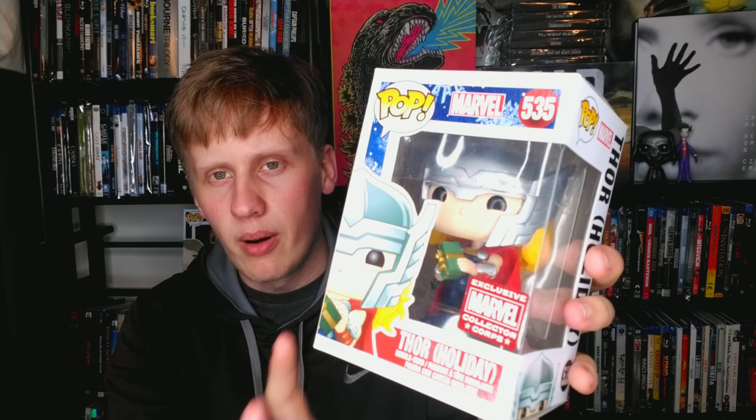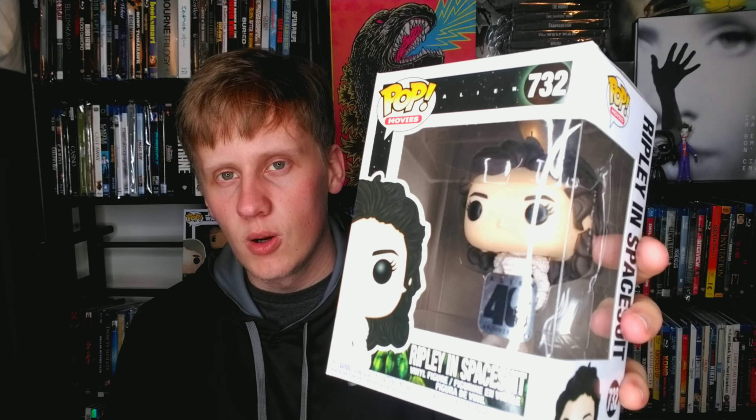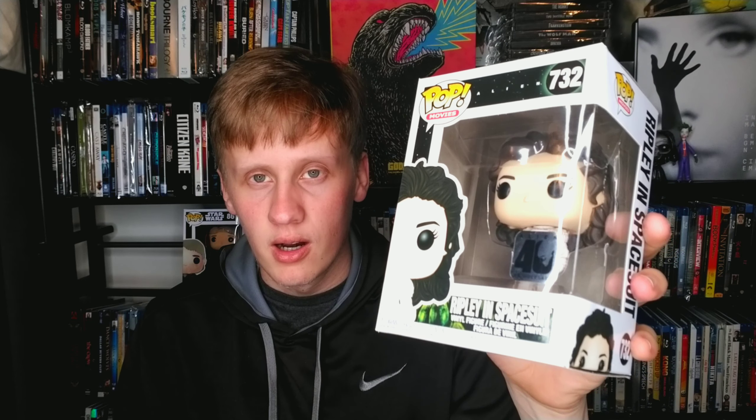Next up we have a holiday Thor — he goes with the holiday Groot I showed earlier. He's holding a present. Then we have another Alien pop: Ripley in spacesuit. I talked about this earlier — I absolutely love this movie, one of my favorite horror films of all time. Cool to have another thing from the movie.